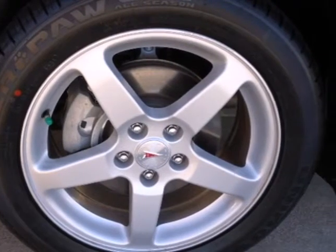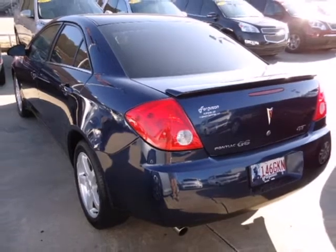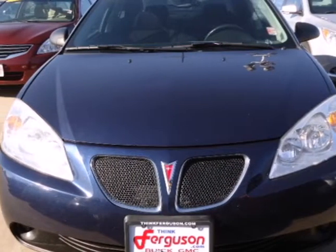With its head-turning style, superb performance, and spacious interior, the Pontiac G6 is one of the sharpest vehicles on the road. See it for yourself today.